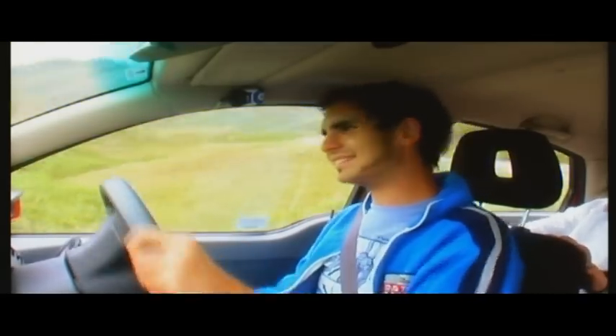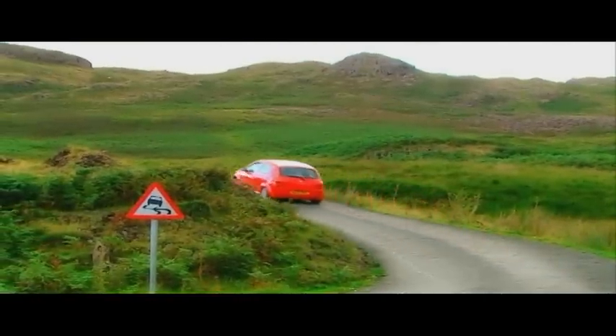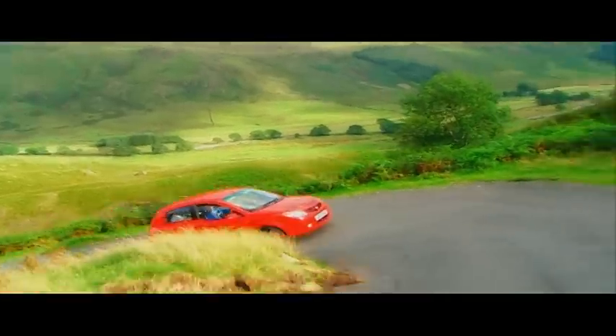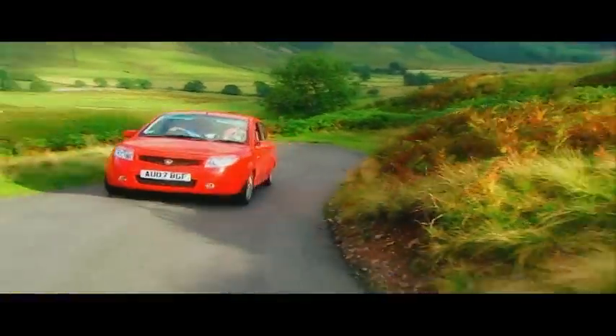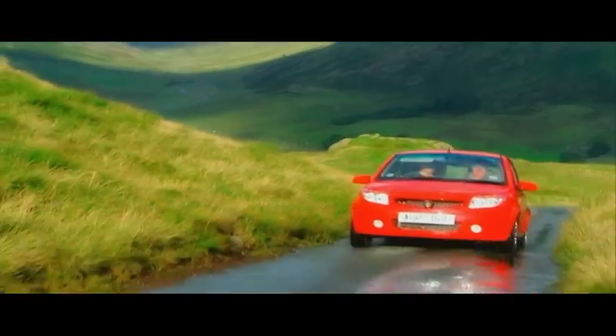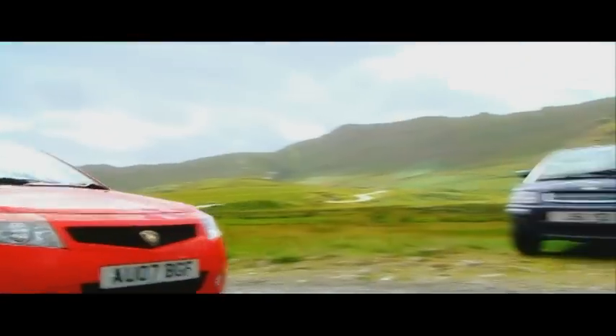First gear — gonna give it hell. It's wheezy. This is the most powerful car here at 75 horsepower, pulling at about four and a half thousand rpm. We're nearly at the summit. That's it — 1,300 feet, we've reached the summit. The Proton Savvy crosses the line in two minutes and 48 seconds.